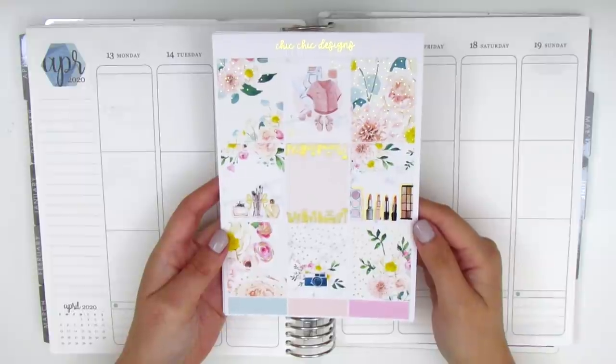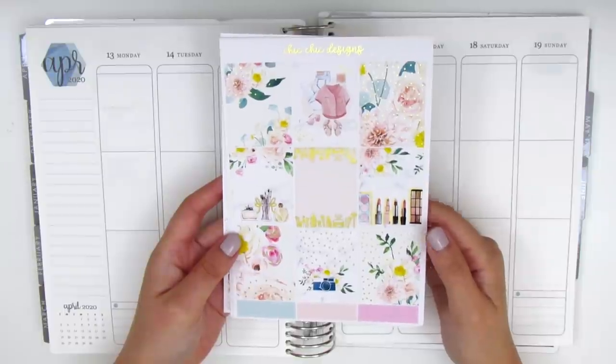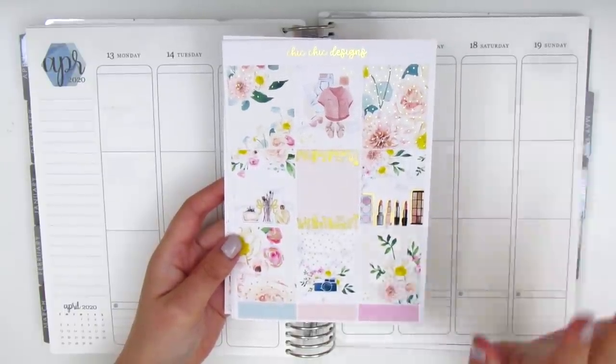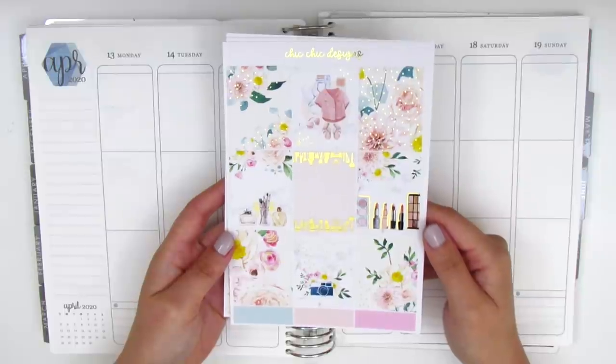Rachel has become a really good planner friend of mine and if you guys haven't watched her videos already, you definitely need to because her planning style is so gorgeous and just super dainty and elegant. I love it so much and she's also the queen of layering, so definitely make sure you check out her video as well.